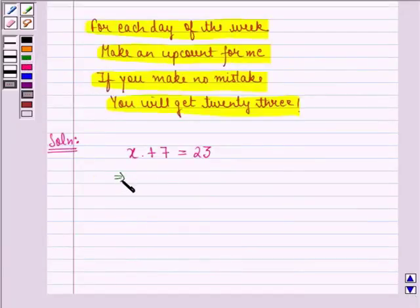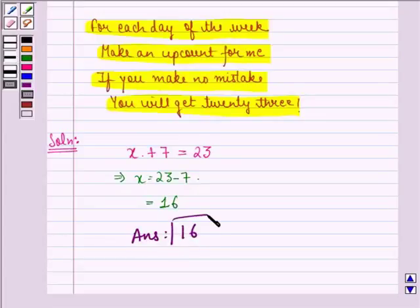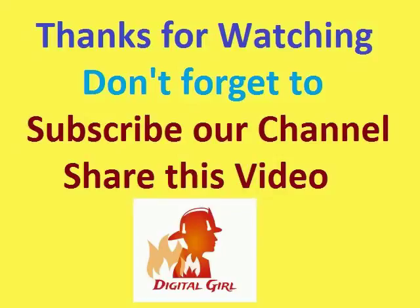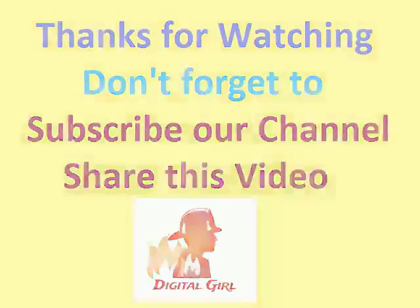This implies that x is equal to 23 minus 7, and that is equal to 16. So our answer is 16. I hope that you understood it and enjoyed the session. Have a good day. Thank you.